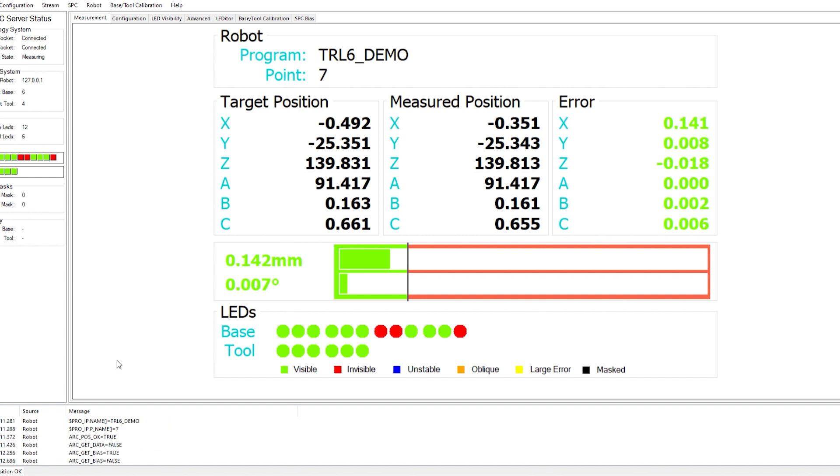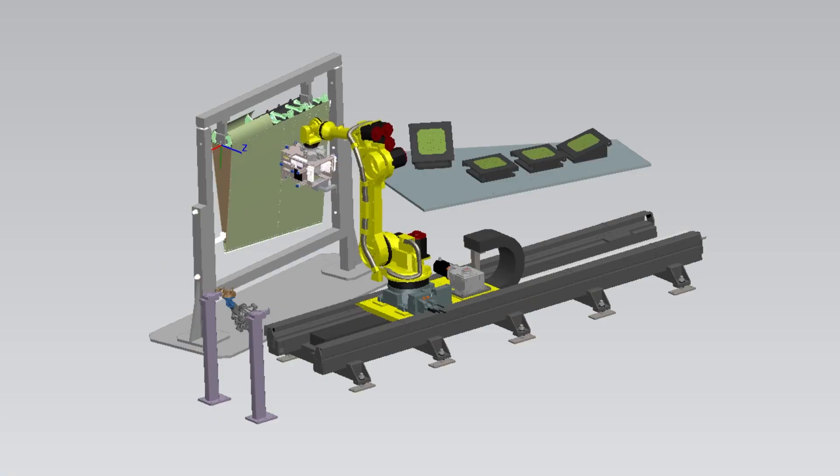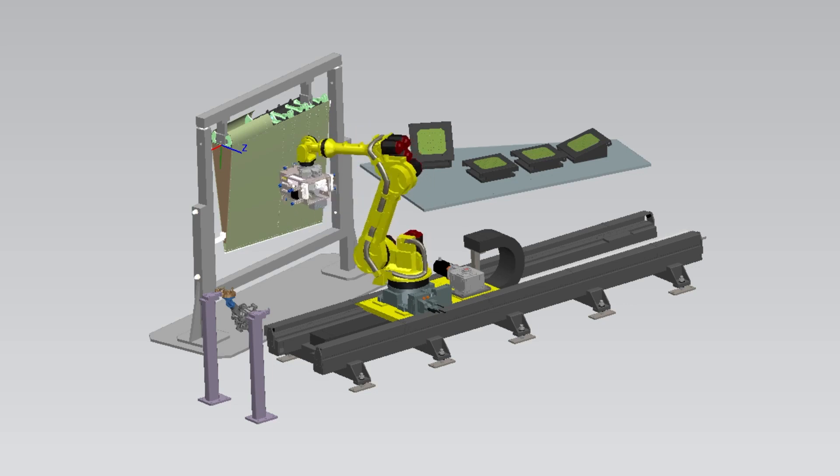As part of our patented technology we add a machine learning layer, which takes into account the compliance of the robot during that process. So we're not putting the clamp on and then finding we've moved it out of position, then having to iterate — we go straight in and drill the hole.